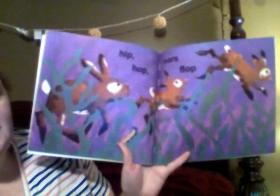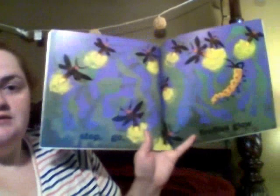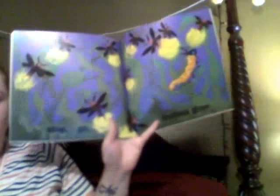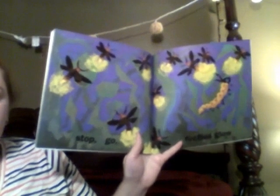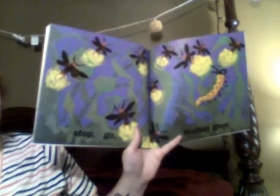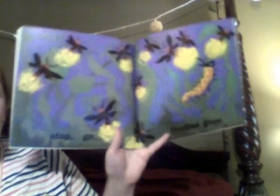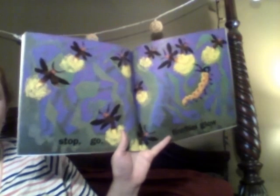Hip, hop — ears, flop. The bunnies are bouncing — they're going hip, hop, and they have long ears, so they go flop. Stop. Go. Fireflies — glow. Do you guys ever go outside at night? During the summertime is when they're pretty prevalent — which means that's when they're around a lot. We usually call them lightning bugs around here. Their little booties light up! I like to go outside during the summer and just wait for them to start glowing. They're very pretty.